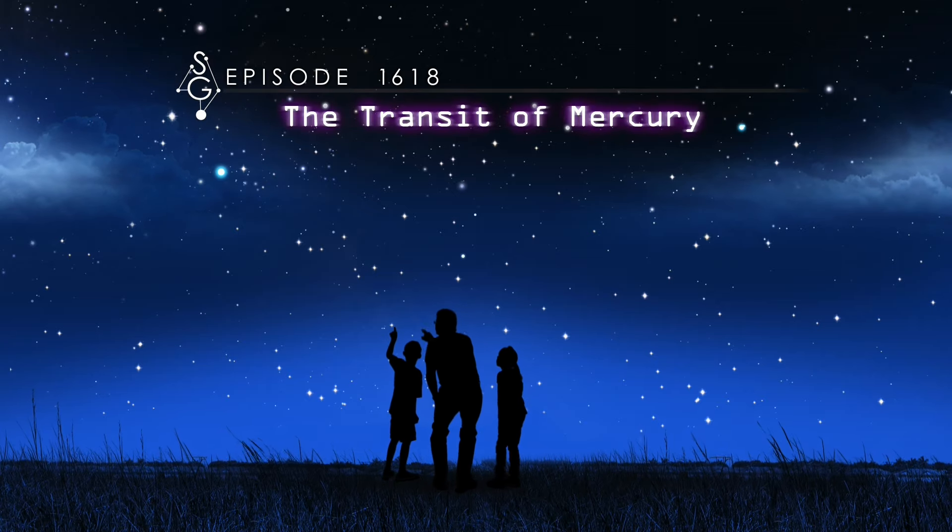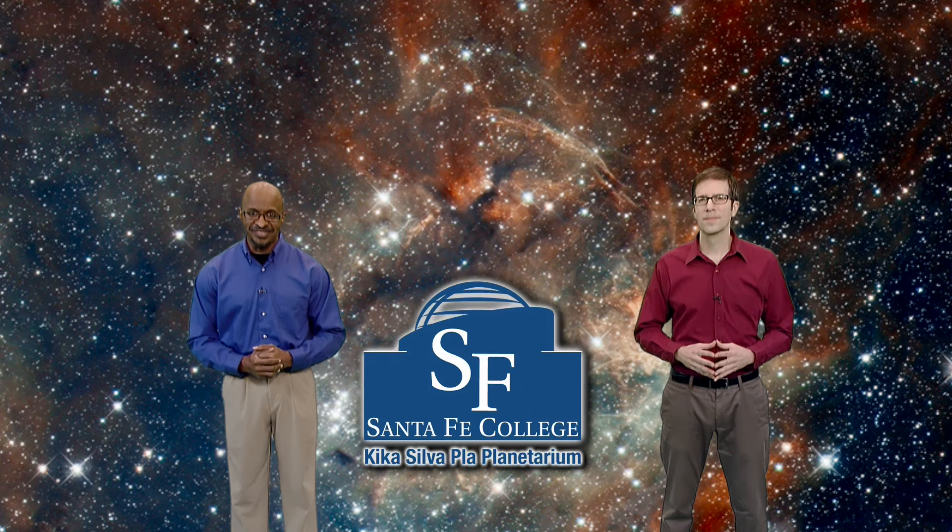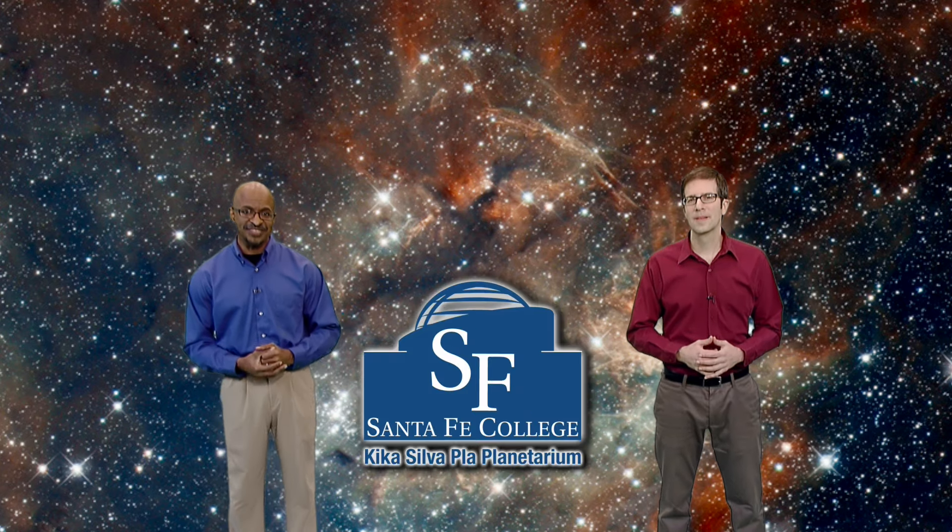The Transit of Mercury. Welcome to Stargazers. I'm James Albury, director of the Kika Silva-Poix Planetarium in Gainesville, Florida. And I'm Dean Regas, astronomer for the Cincinnati Observatory. We're here to help you find your way around the sky.